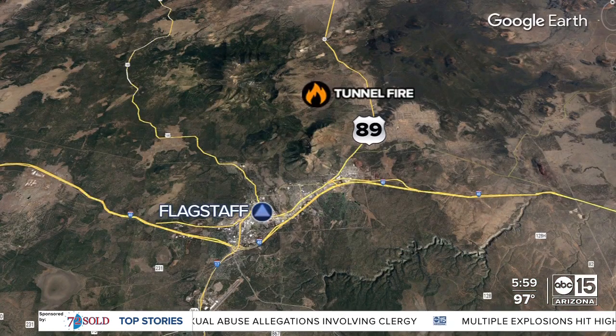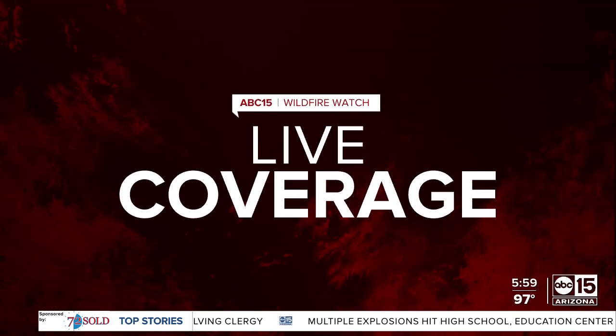Nicole Grigg is in Prescott, but we're going to start with Luz Delia Caballero live as communities near the Tunnel Fire prepare to evacuate. US-89 is closed in both directions, and we continue moving here to give you the very best look at how extensive this fire is and its spread across several miles.